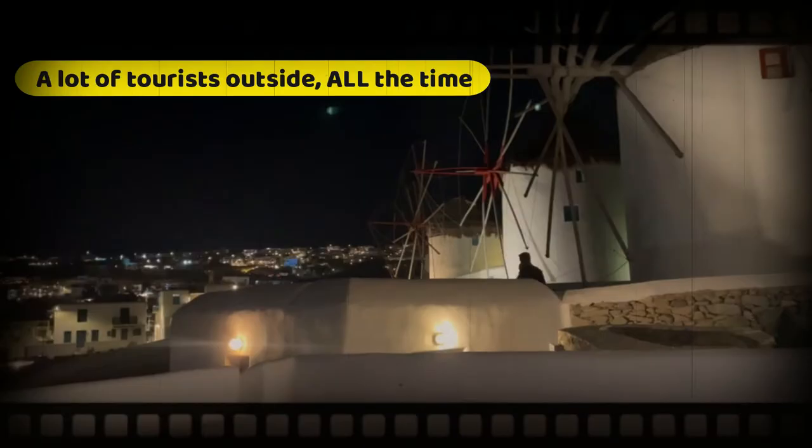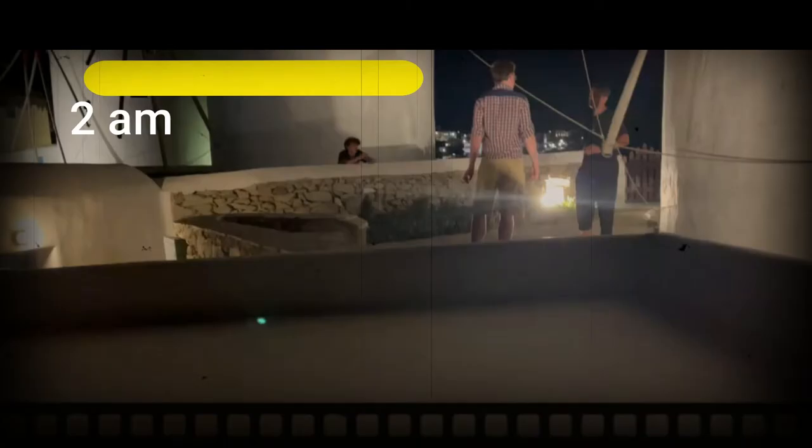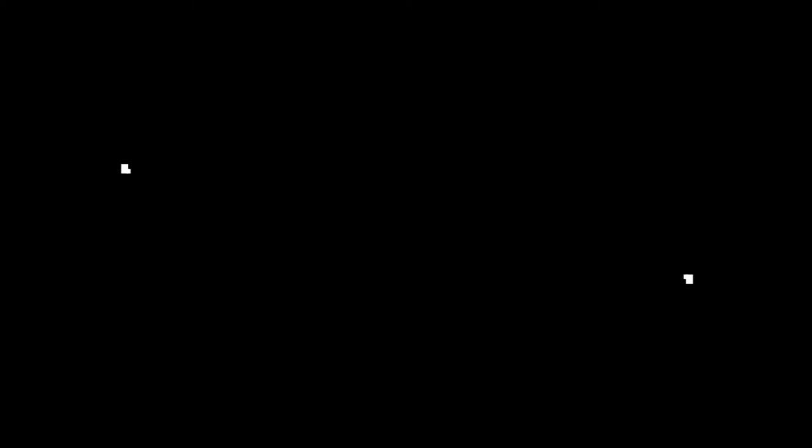Tourists all the time — another group of tourists coming in here.